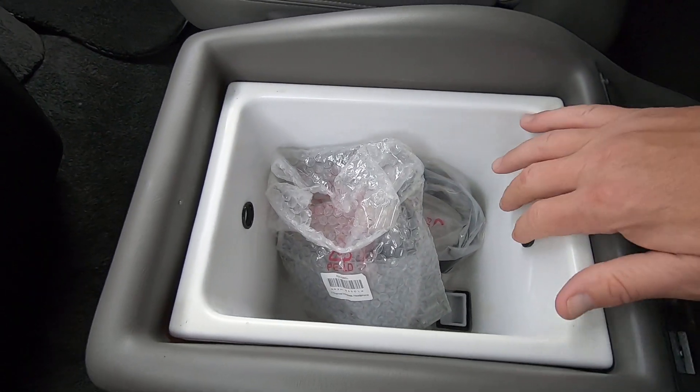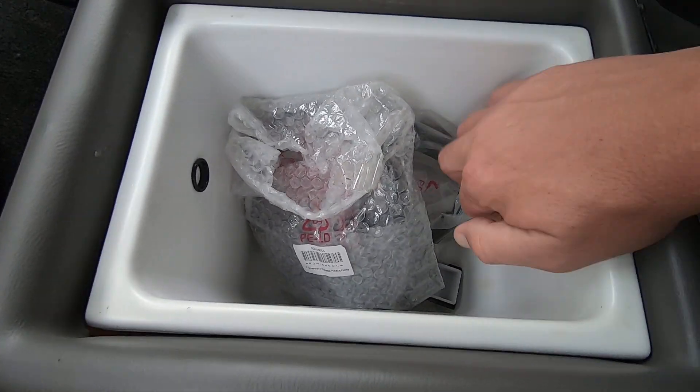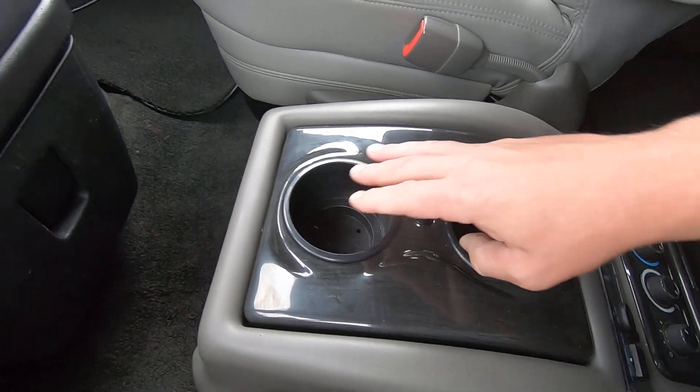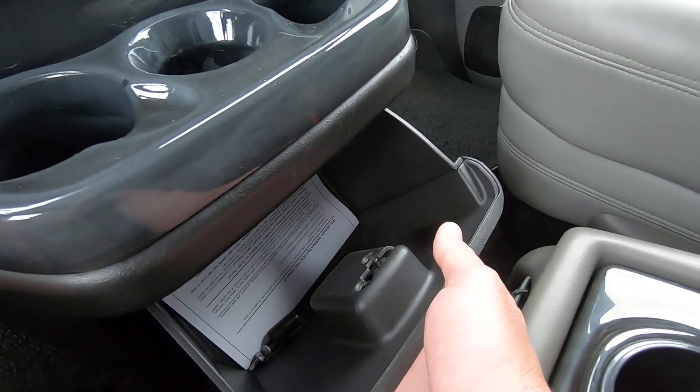In the console you'll notice there is a cooler with a removable liner so you can dump out all your water — fits about a six-pack. Beverages are not a problem. It also has a small glove box directly below the radio and three beverage holders right here.